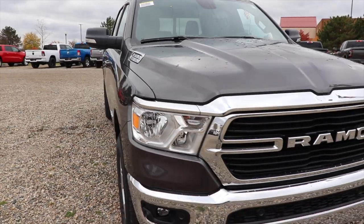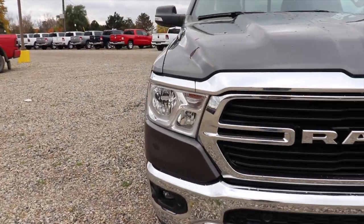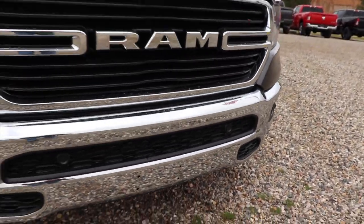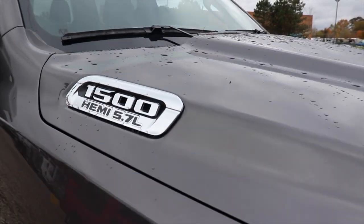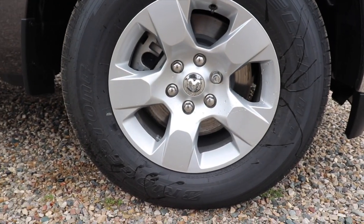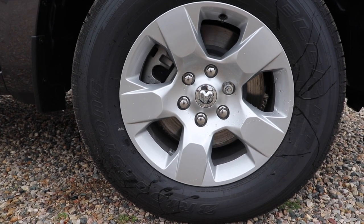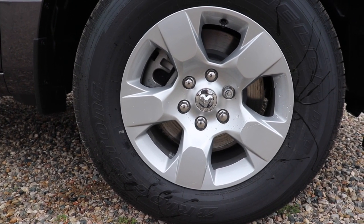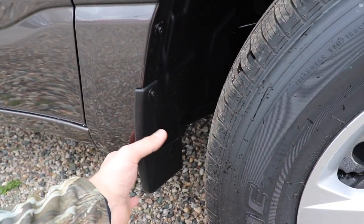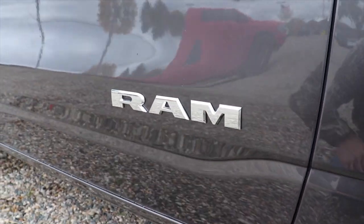Starting off up front, tons of chrome. Standard halogen headlights on the Bighorn as well as halogen fog lights. You do have parking sensors integrated into the bottom portion of the bumper. Coming around to the hood we have your 1500 Hemi 5.7 liter badge. Coming down to the wheels, we have an 18-inch wheel on a Bridgestone Dueler HL, and the tire size is a 275-65 R18. They do give you splash guards right here to protect against mud, but more importantly rock chips and eventually corrosion. Chrome Ram badge right here.